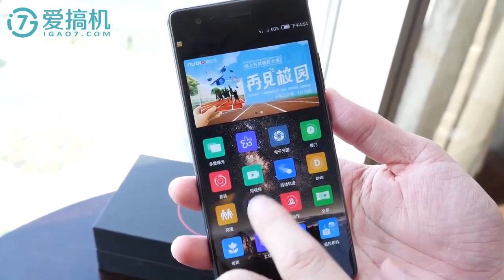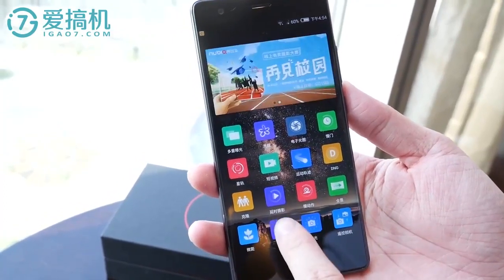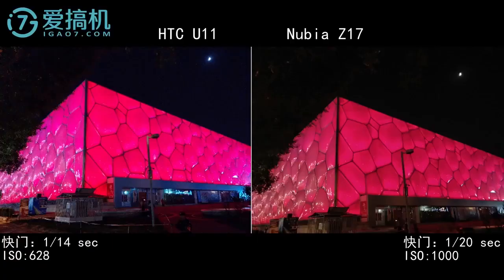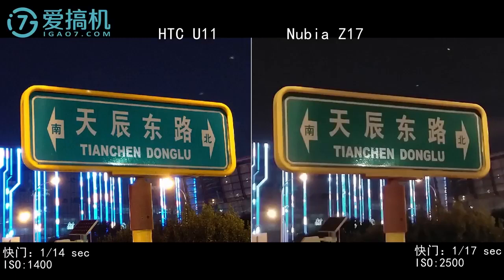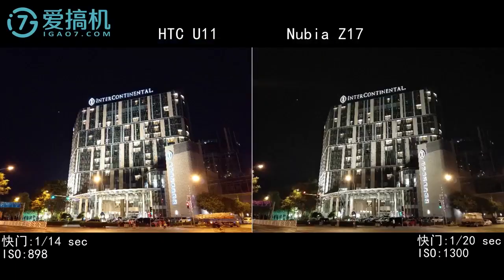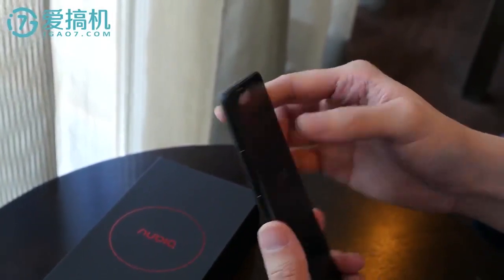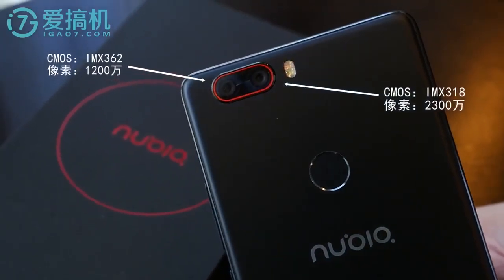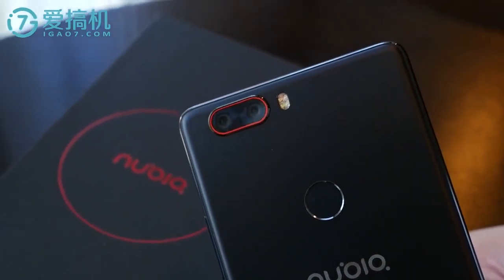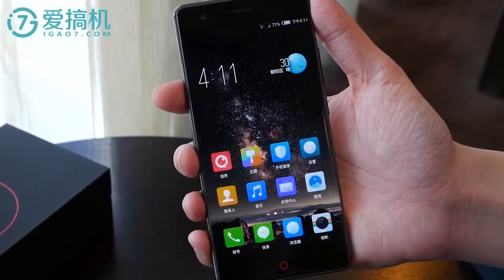There are three variants available for the Nubia Z17, and surprisingly there isn't a 4GB RAM version. The 6GB plus 64GB version is priced at about $411. The model with 6GB plus 128GB costs about $500. Finally, the super flagship version with 8GB plus 128GB will go on sale for $587. The new smartphone Nubia Z17 will go on sale June 6th. We have links under the video where to buy cheaper. Thanks for watching, and subscribe to our channel, Tech Brothers.